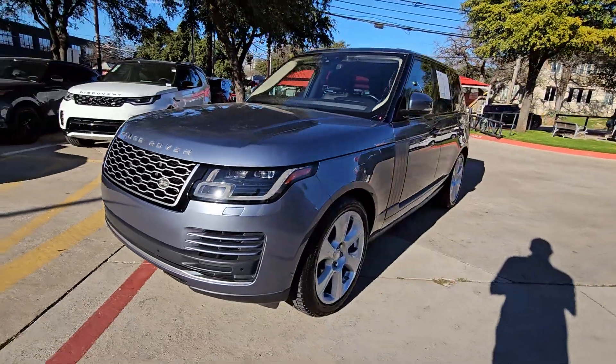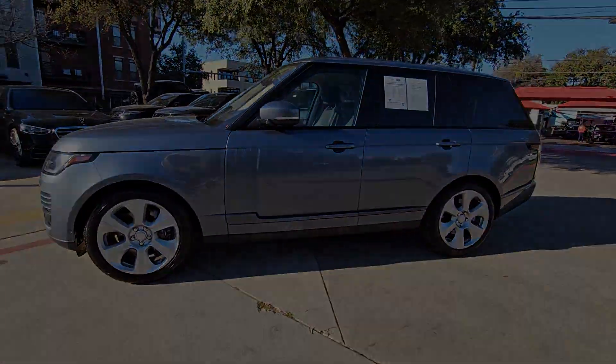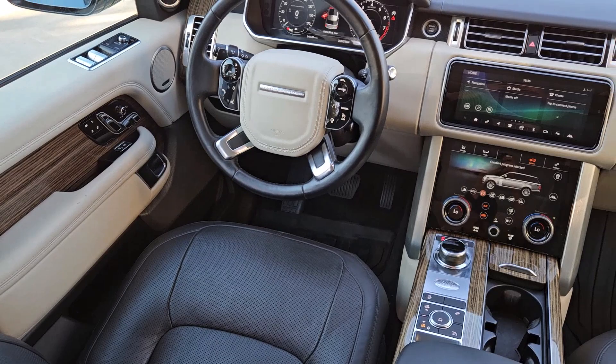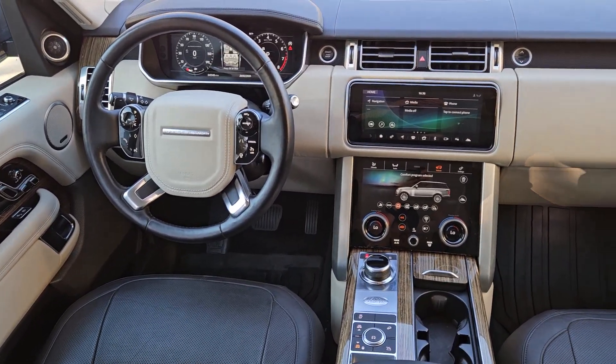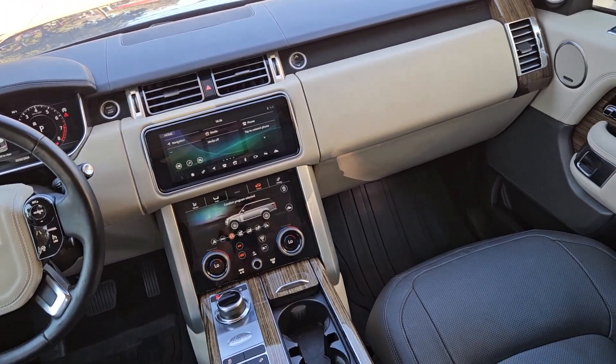The following are some of this vehicle's highlighted options: heated steering wheel, navigation system, moonroof, keyless entry, power passenger seat, fog lamps, heated mirrors, wood grain interior trim, backup camera, and heated rear seat.